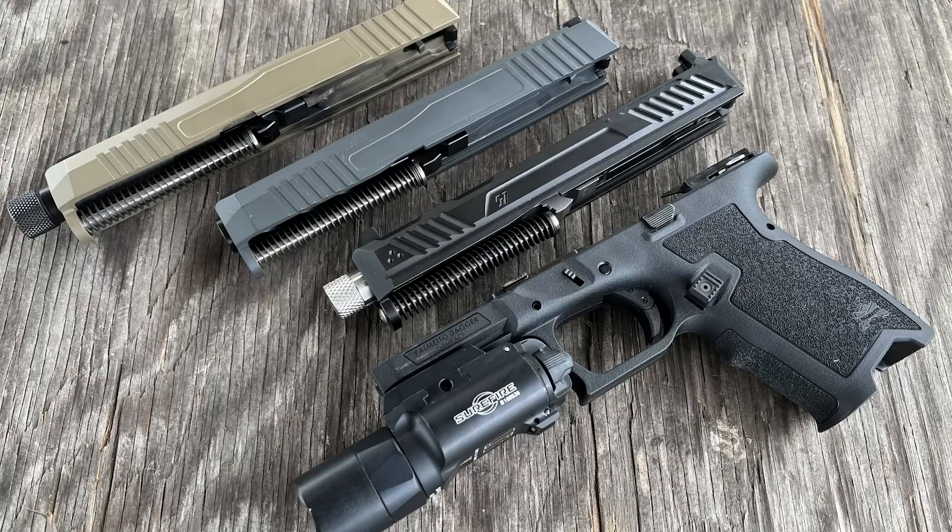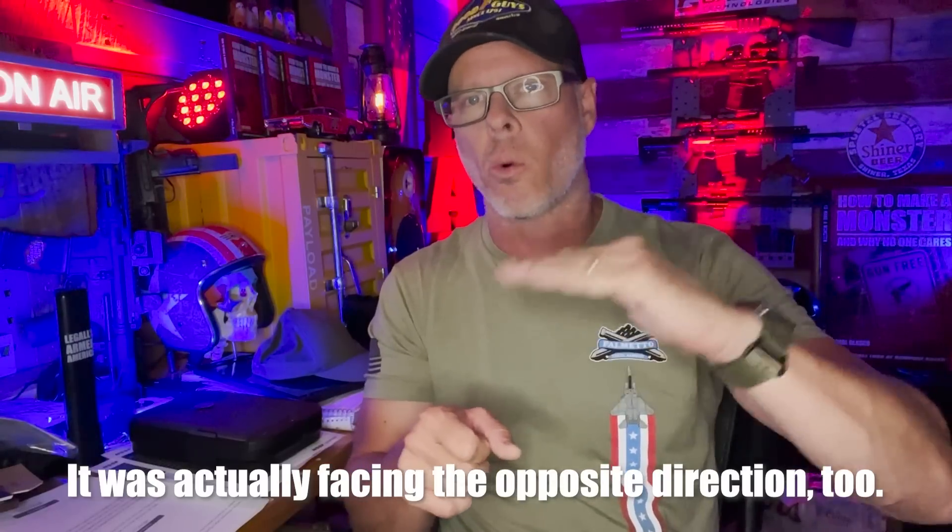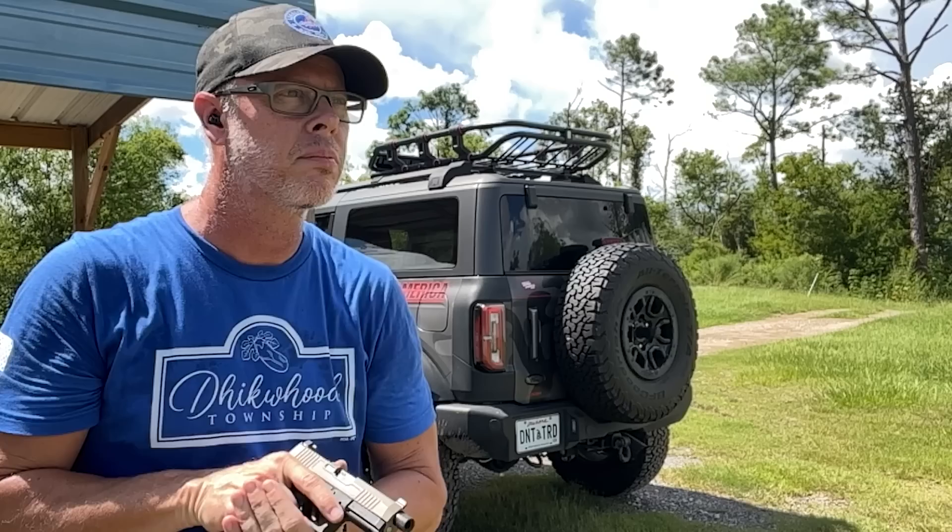I enjoyed shooting this PSA Dagger. Probably on my second magazine during some static firing, one of the rounds flew up in the air — the slide locked open, the round flew up, spun around, and dropped back down. The ejection trajectory was off for some reason; it could have been my grip or the gun canted slightly. That was the only issue. I dumped it out, slid another magazine in, and it rocked and rolled with no further problems.